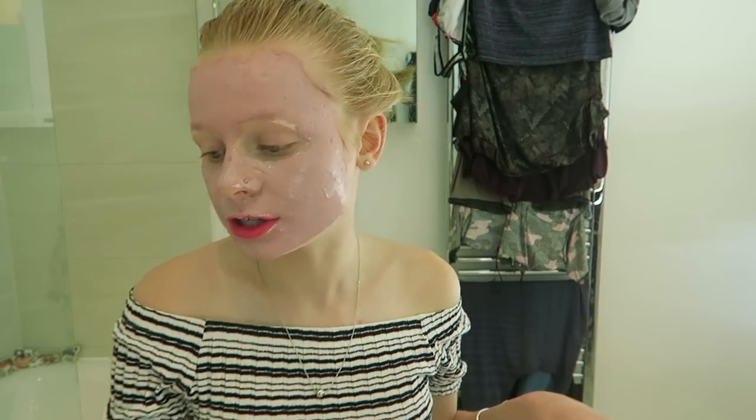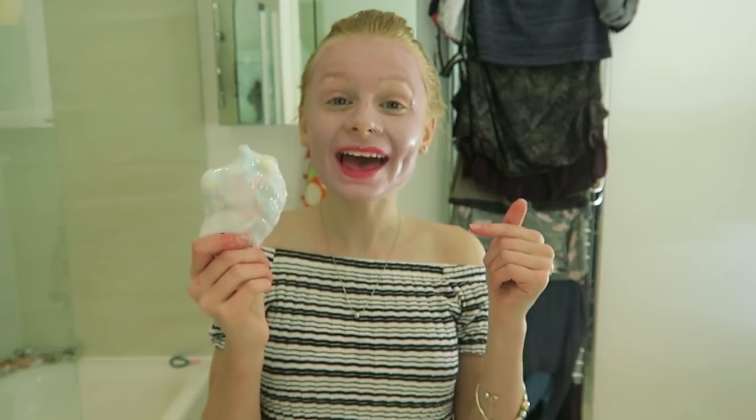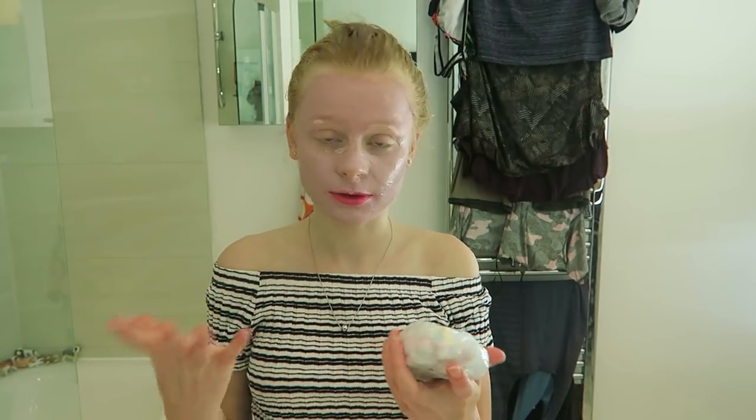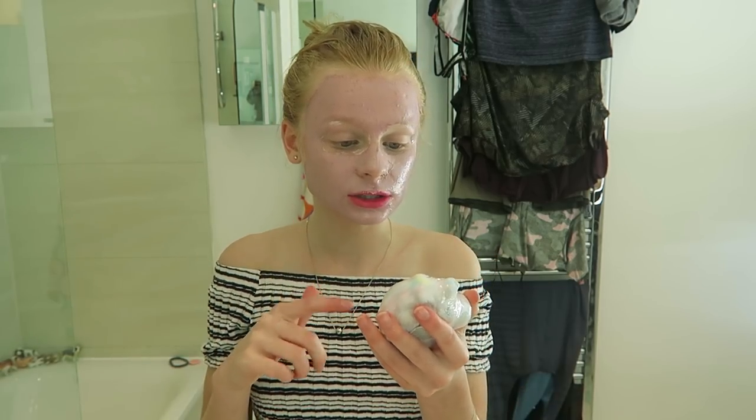I'm going to put my bath bomb in, which I'm really looking forward to. The bath bomb I'm going to be using is from Claire's - my friend got me this for my birthday. It's basically a unicorn bath bomb, which is so cool - it's different colours.